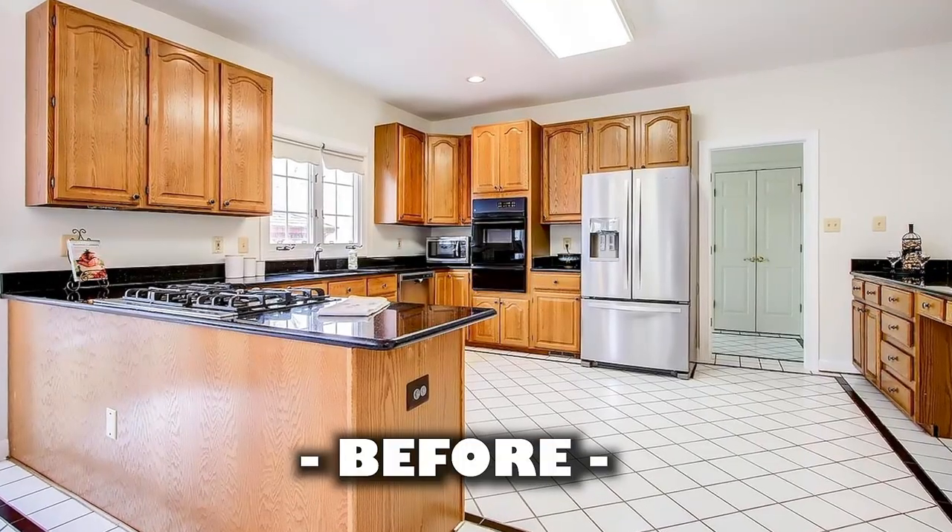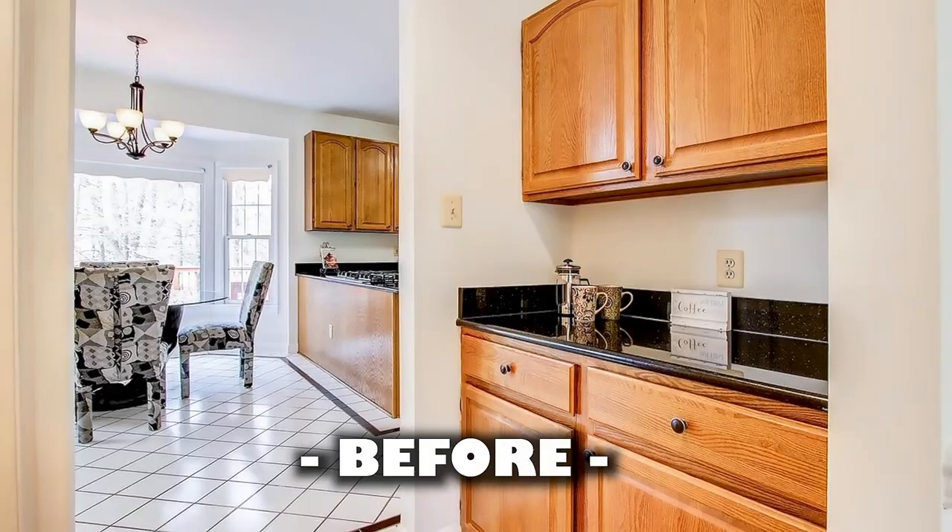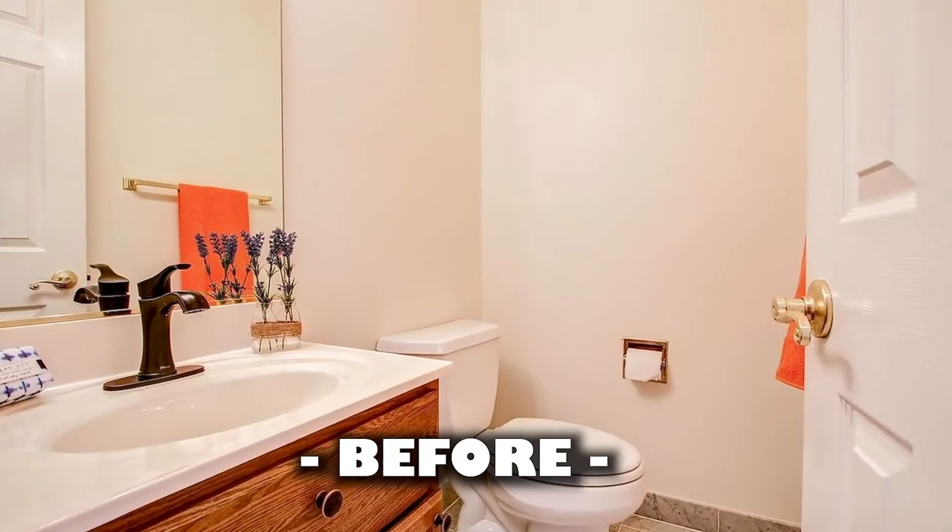A little background about this house: it's about 25 years old and we moved into this place last year. We actually fell in love with this house mainly because of the kitchen and how spacious this place was. We knew there was so much potential and that's exactly where GBC came in.